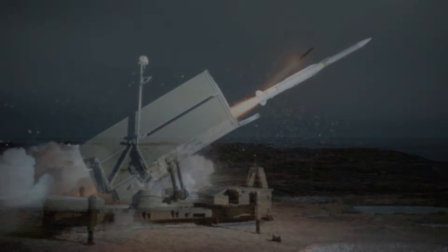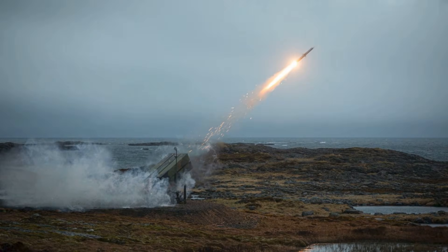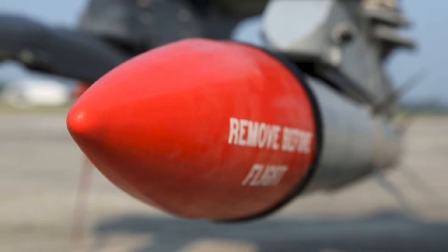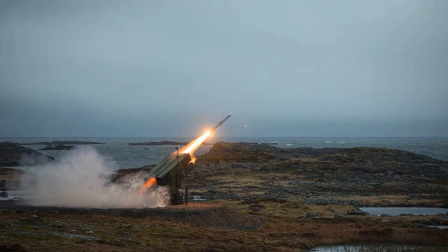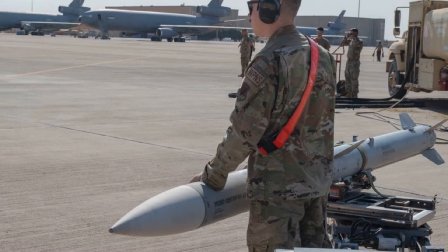So what does this mean strategically? It reflects a paradigm shift in how nations calculate air defense value. In the 20th century, power was measured by how many launchers or batteries a country owned. In the 21st, capability is measured by the quality and range of the interceptors those batteries can fire. The missile has become the true currency of air defense. For Denmark, investing in the AMRAAM-ER is therefore less about prestige and more about resilience — it ensures that even a small NATO state can project credible deterrence across a significant portion of its airspace. Modern defense is not cheap, but neither is defeat.